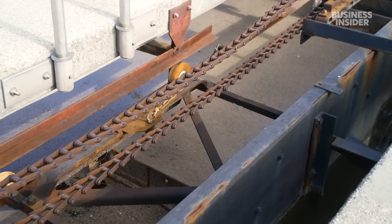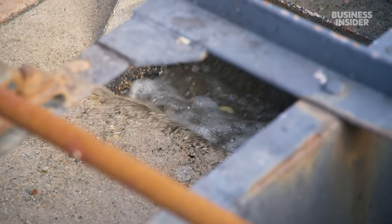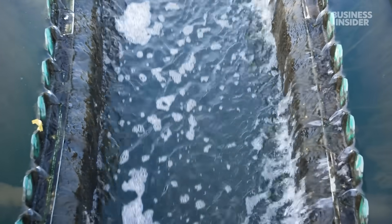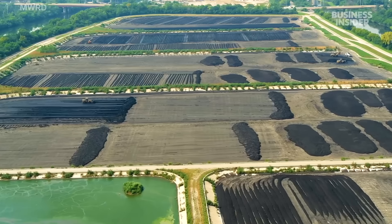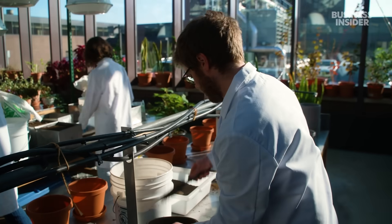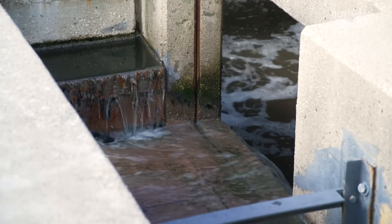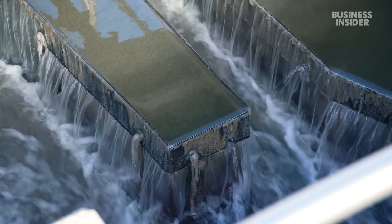We're separating out the solid material that will settle to the bottom — the sludge — and the liquid that goes off back into the river system. The solids are treated further to produce what we call biosolids cake, which is an earthy material that's very good for being used as a fertilizer.